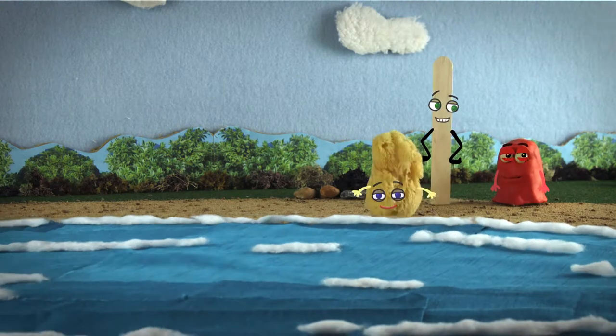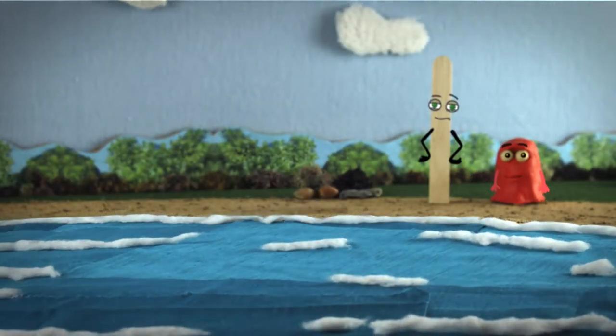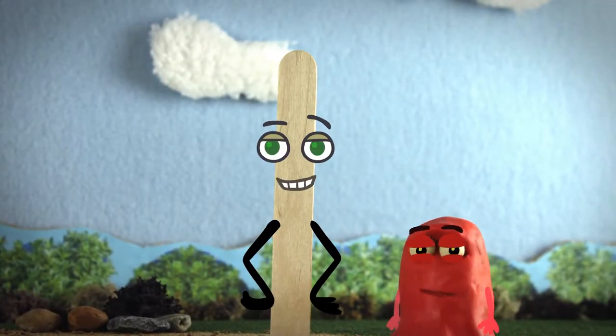Here's a sponge. Do you think it will float or sink? Wow, it started to float, but then it got all soggy — like a sponge!